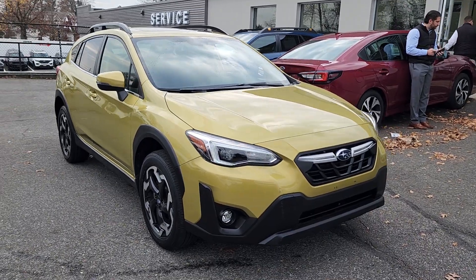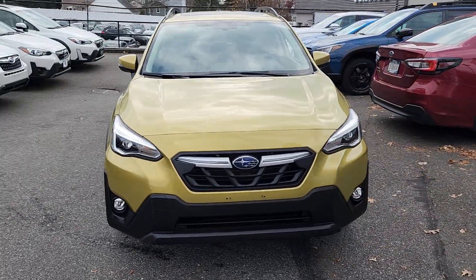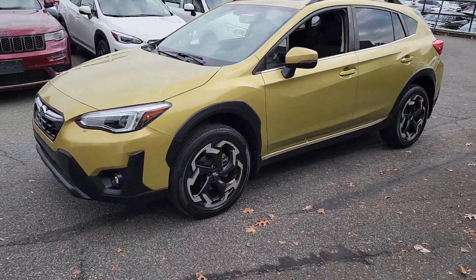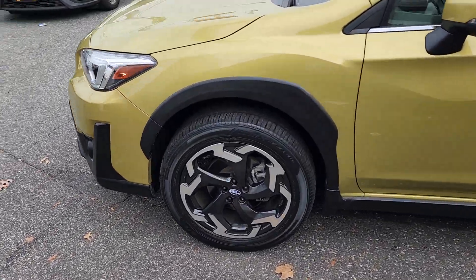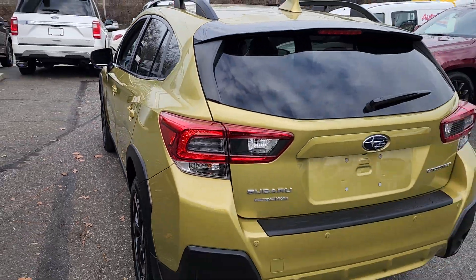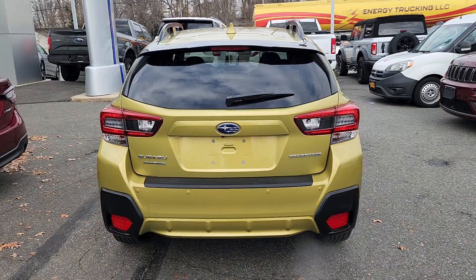Get a feel for the 2021 Subaru Crosstrek. Make every project a breeze in this versatile Crosstrek. Whether you choose the plug-in hybrid or gasoline-powered model, you'll love the all-weather capability and spacious cargo capacity of this can-do crossover.